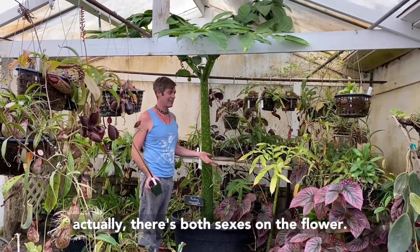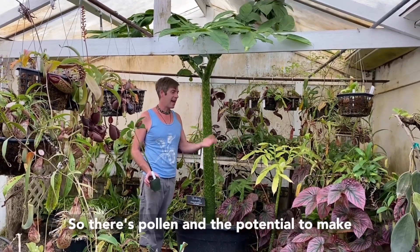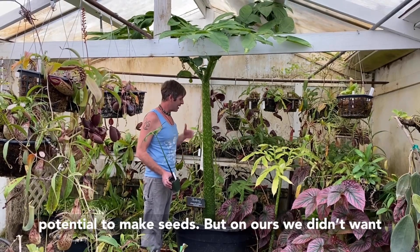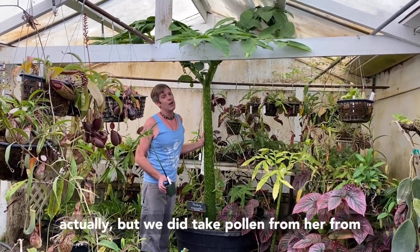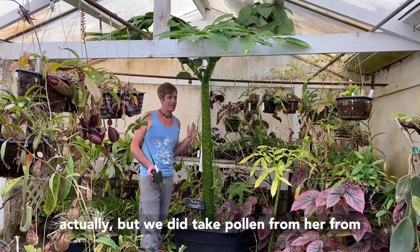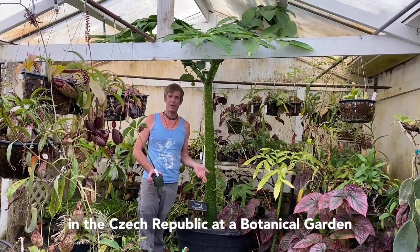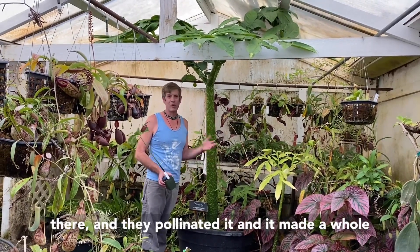I'm saying 'she,' but actually there's both sexes on the flower, so there's pollen and the potential to make seeds. On ours, we didn't want to stress it, so we didn't pollinate the flower. But we did take pollen from this plant and sent it to another flower in the Czech Republic at a botanical garden there.